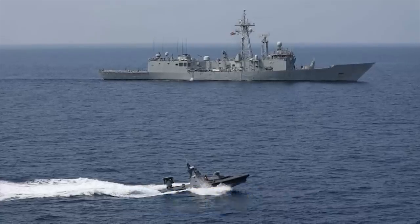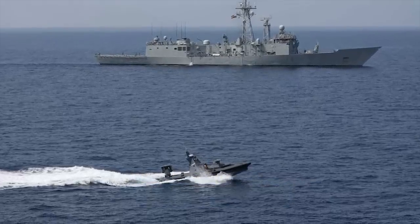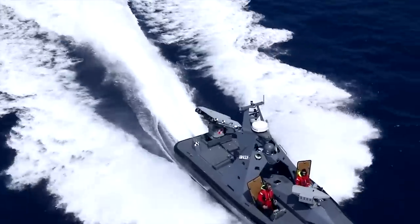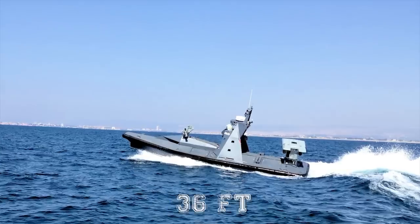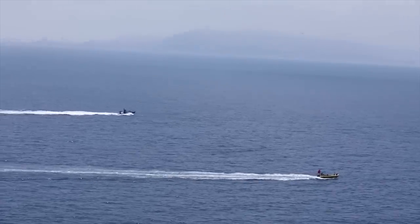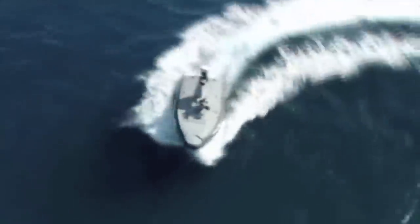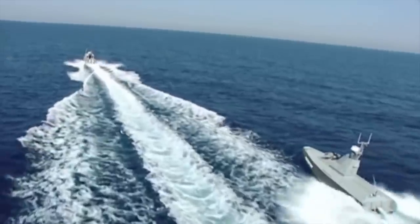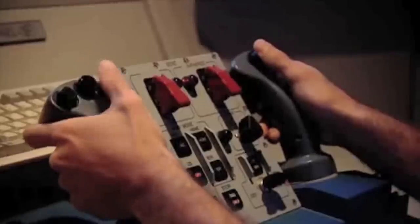The 29 ft (9 m) version of the Protector USV is equipped with a single diesel engine and water jet propulsion. The newer 36 ft (11 m) variant is equipped with two Caterpillar C7 diesel engines for greater endurance and superior speed. The twin engines avoid failures in navigation and sailing functions.